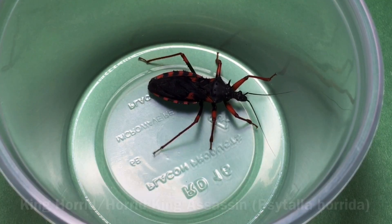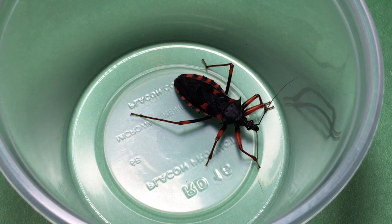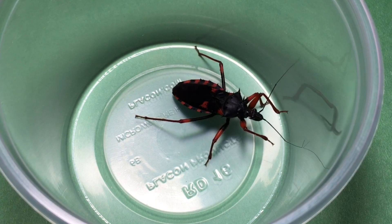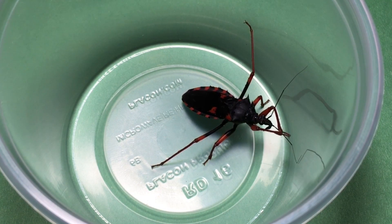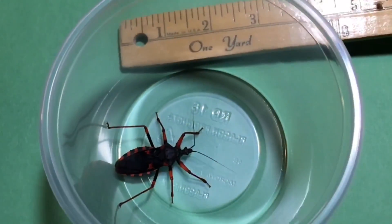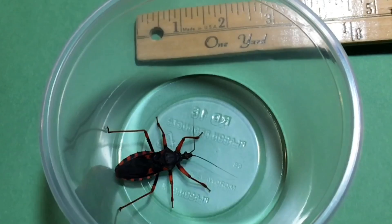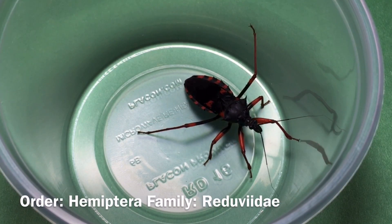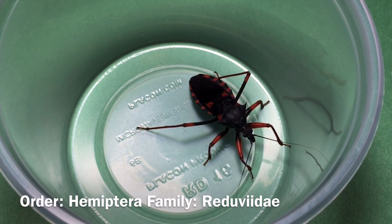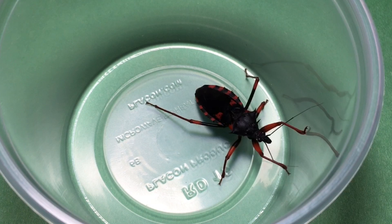This is the King Horrid Assassin Bug, and it is from Africa — basically any place south of the sub-Sahara and north of South Africa. It occurs in all those different countries, so a whole wide variety of habitats and climate. This guy is at least two inches long. This is one of the biggest, if not the biggest, assassin bug in the world. They're a hematoptera, so that means half-wing, so these guys don't fly — fortunately. Something that can do what these guys do, that would be kind of scary.